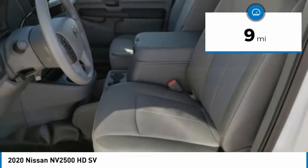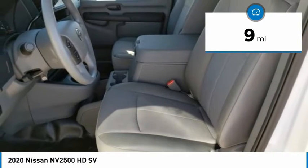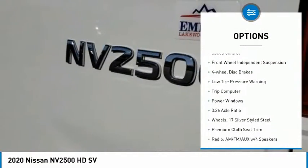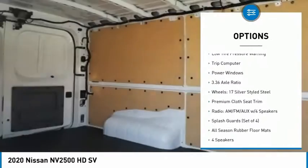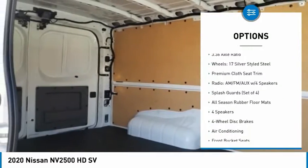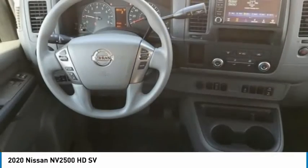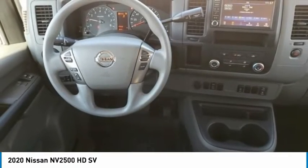This vehicle has less than 100 miles. Here are some of this vehicle's great options: electronic stability control, brake assist, traction control, remote keyless entry, speed control, front wheel independent suspension, four-wheel disc brakes, low tire pressure warning, trip computer, and power windows.